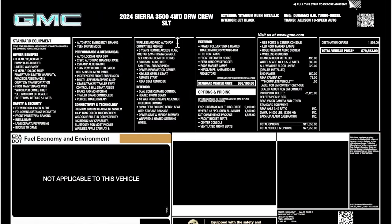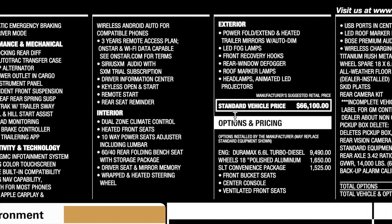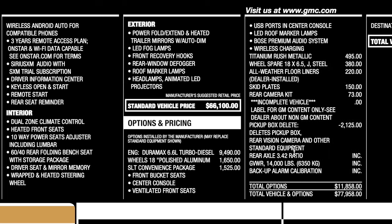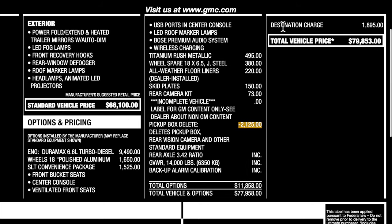This is the window sticker for the truck with all the specs. It's painted in Titanium Rush Metallic. Be sure to pause to see all the standard equipment. Base price is $66,100. One thing to point out — this truck had the bed deleted. On the SLT trim you can delete the bed, and it's a decent decrease in price at $2,125. The SLT convenience package adds a lot of good stuff, and with the destination charge of $1,895, the total price comes in at $79,853.